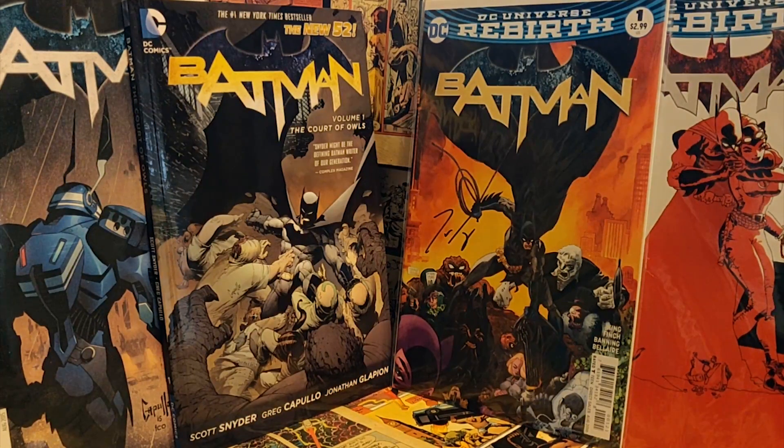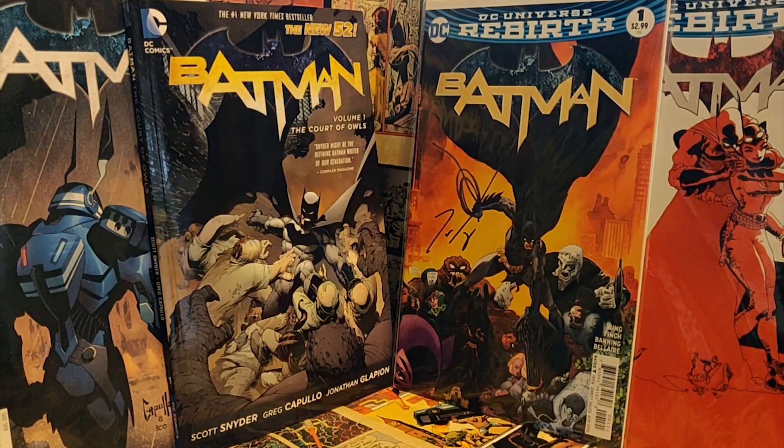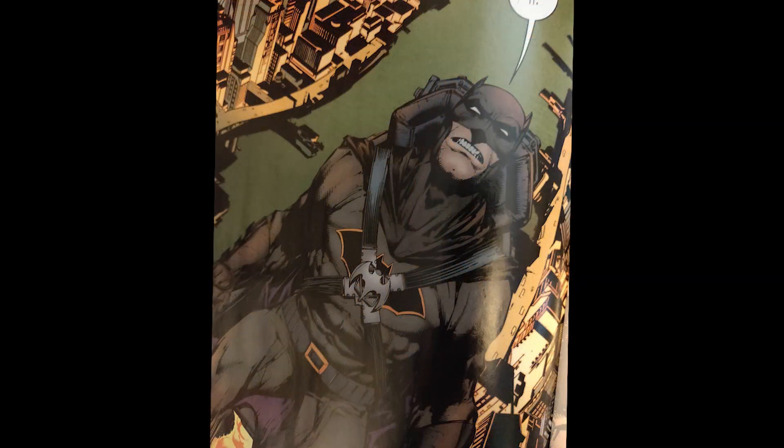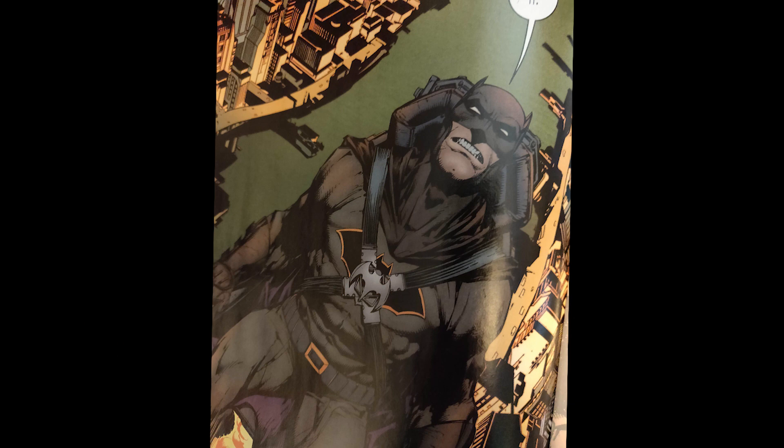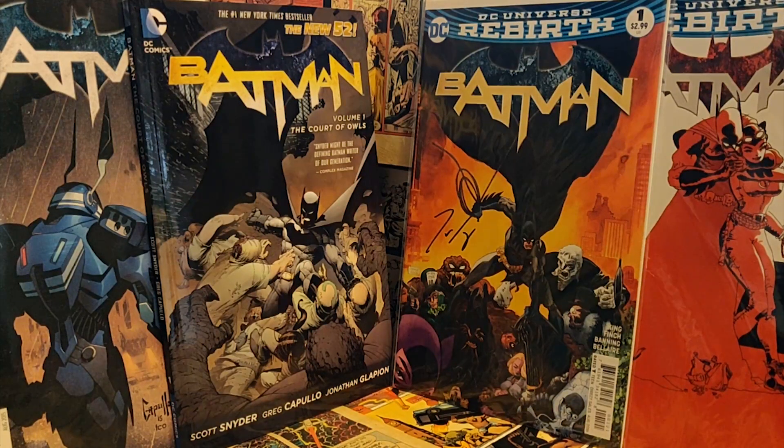Moving on to Tom King's run now. Tom King's run started immediately after Scott Snyder and Greg Capullo left. The Rebirth Batman one-shot was co-written by Snyder and King, but the number one was written by just King and illustrated by David Finch. Personally, I am a big fan of Tom King — I love just about everything with his name on it. His Vision run over at Marvel is great, his Omega Men run is absolutely phenomenal, and I do enjoy his Batman quite a lot as well.